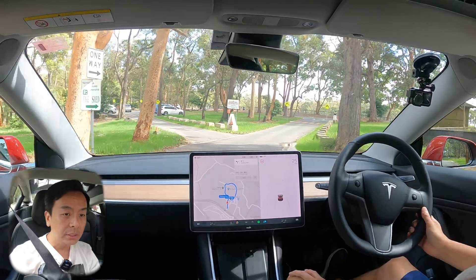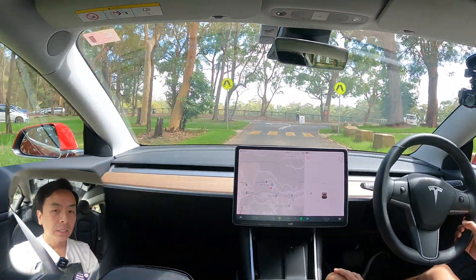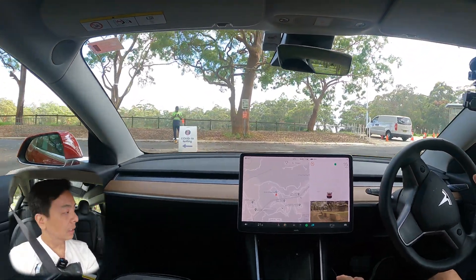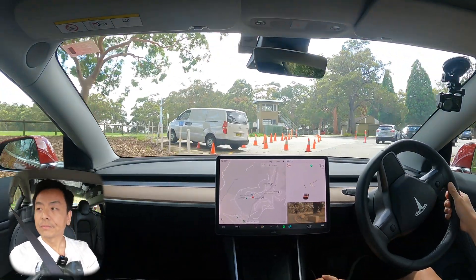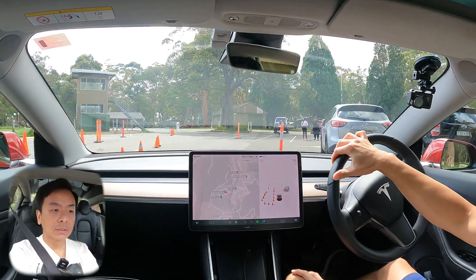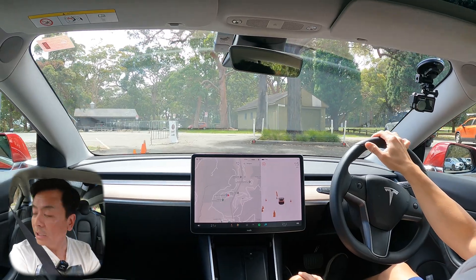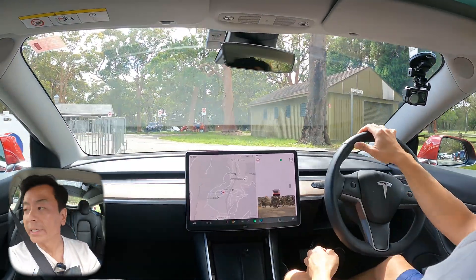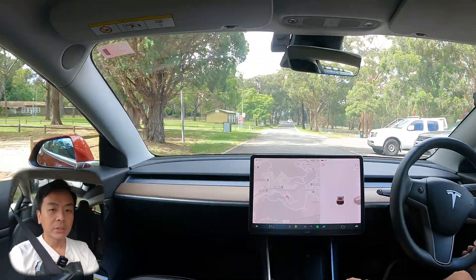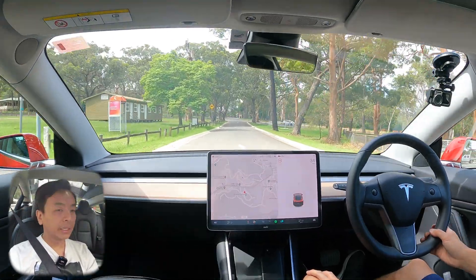I'll turn around here and head back to the main road. This must be a COVID testing site — all these traffic cones everywhere! Not here for a COVID test, don't worry — I'm feeling good, feeling healthy, not a close contact. I'll head back on the Mona Vale Road and then we'll say goodbye.